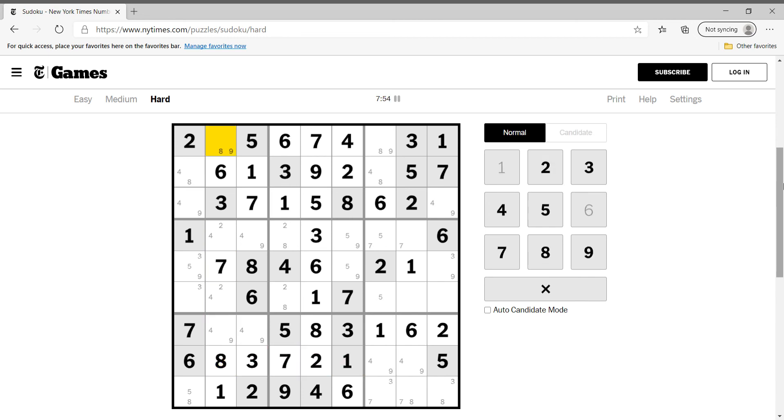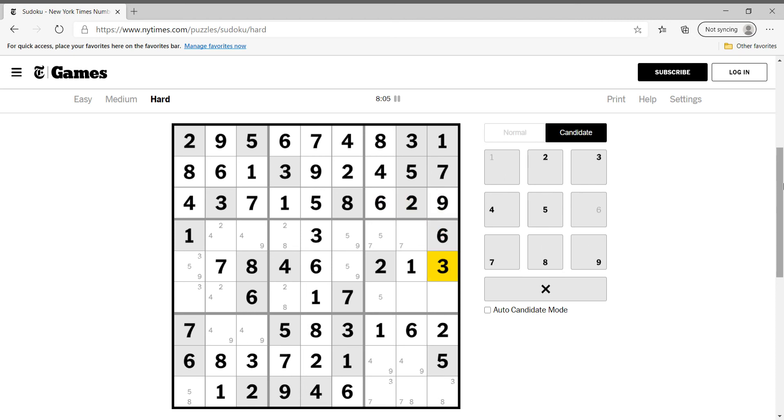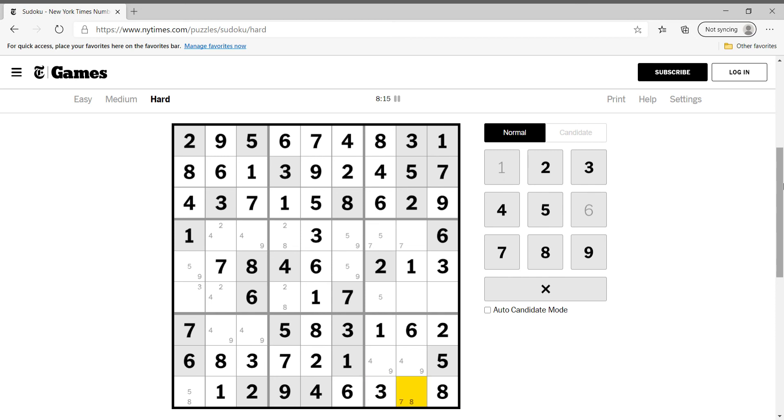This is in fact nine, this is eight. Four-nine-three — this cannot be three, this has got to be eight, and this is about to be three. This is seven, this cannot be seven, this is seven, this is five.